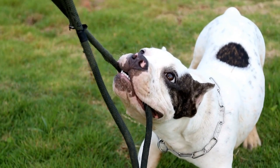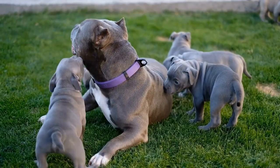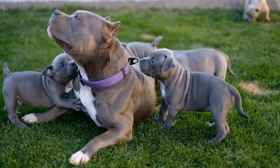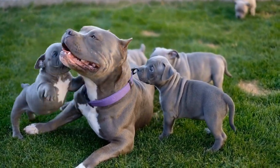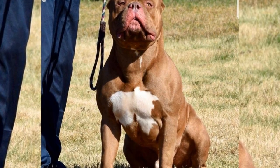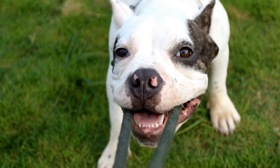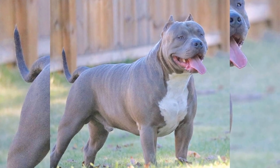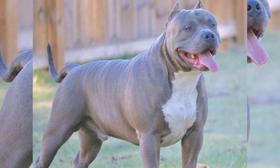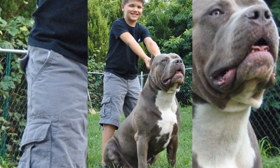After training, Diesel likes to spend some time cuddling on the couch with Mike. American Bullies are known for their loving personalities and their desire to be close to their owners. Diesel loves nothing more than to snuggle up with Mike and get his belly rubbed. Finally, it's time for bed. Mike crates Diesel for the night and makes sure he has plenty of water and comfortable bedding. Diesel falls asleep quickly, tired from a full day of play and exercise.